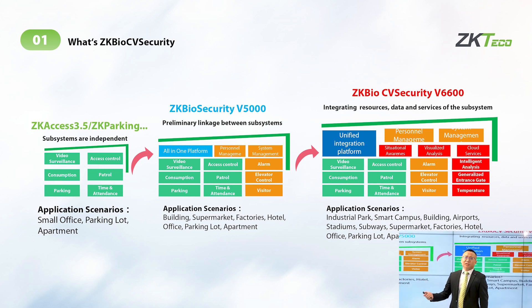The second generation we call JK BI Security. I remember in 2016 we released the first version. At that time, we had only four modules: access control, camera attendance, parking, and vehicle management — just four modules.